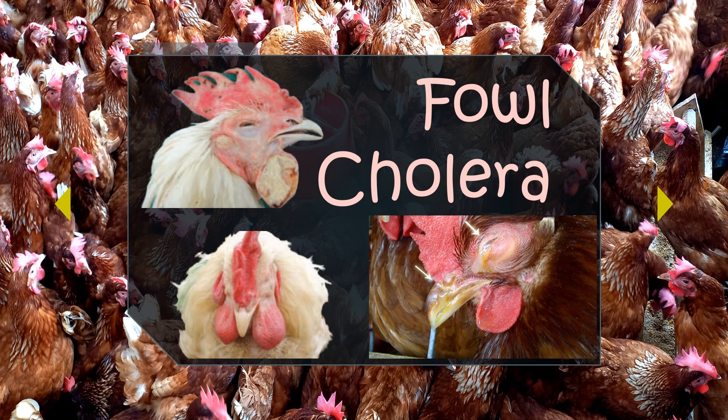Fowl cholera — a bacterial nemesis. Sudden and unexpected death could be the first sign of the disease, with signs often present for only a few hours before death. If signs occur, there is anorexia, ruffled feathers, dyspnea (difficulty in breathing), and tracheal rales. There may be oral mucus discharges, sometimes also from the nostrils. There is also cyanosis of the comb and wattles, turning bluish. It can be controlled by good management practices, sanitation, and exclusion of wild birds and rodents. Treatment involves antibiotics and commercial bacterins for vaccination.